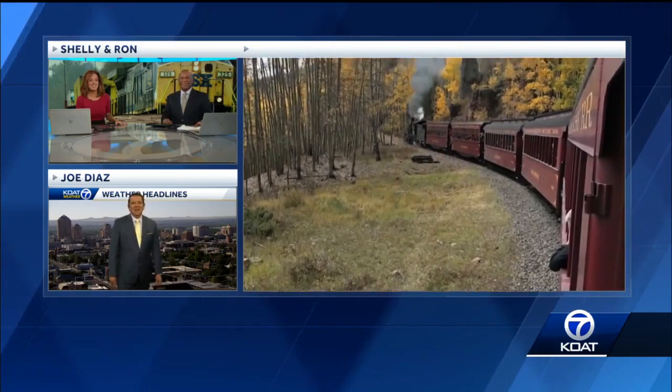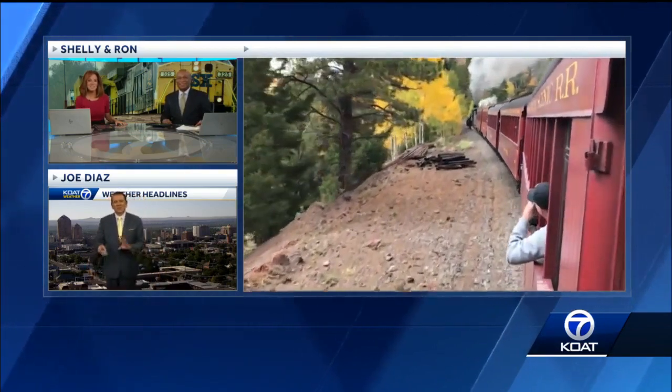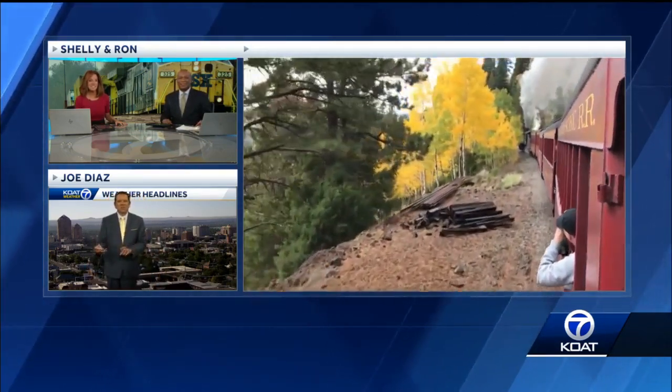I've always wanted to do this and have yet to do it, but it's on my bucket list. Look at those scenes — you could just look at that forever. I was looking at reserving a seat, because on some options you can reserve a seat, and a lot of them are already sold. So you get the idea — it's a pretty popular event.